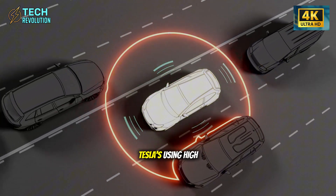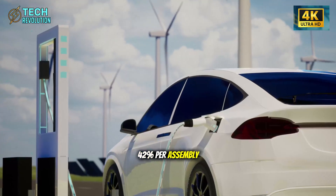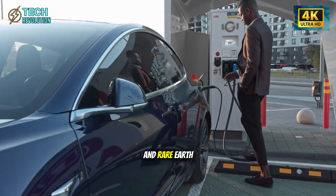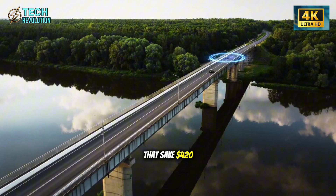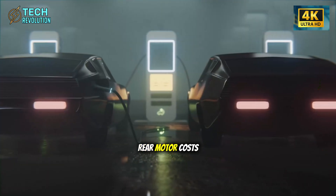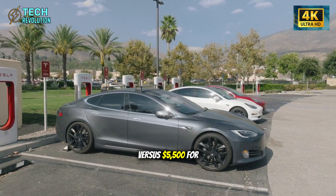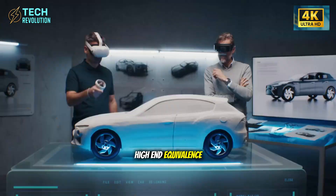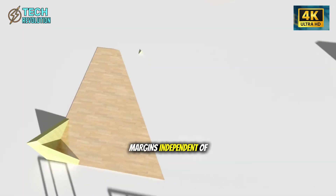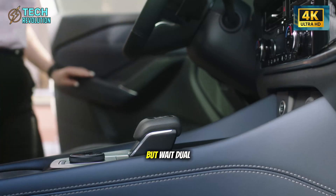How did traditional automakers miss this combination for so long? Tesla's using high-pressure die casting for motor housings, slashing costs by 42% per assembly. Manufacturing projections put the starting price at $13,900 through optimized supply chains and rare earth-free magnets that save $420 in component costs. The front motor unit costs $1,100 to build; the rear motor costs $1,300. That's $2,400 total versus $5,500 for high-end equivalents.